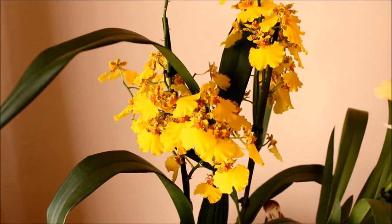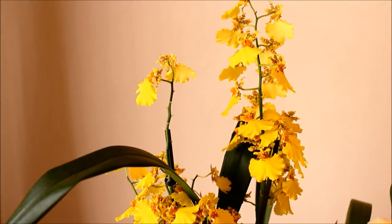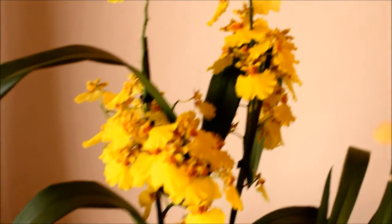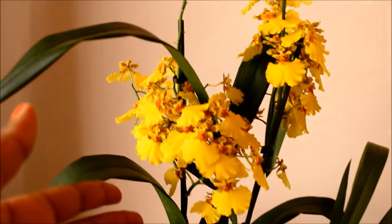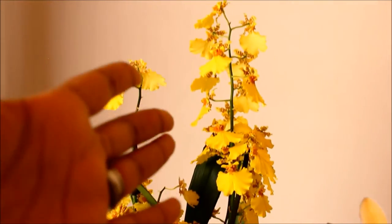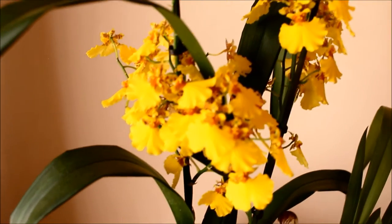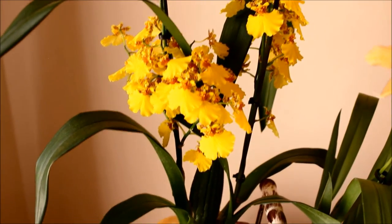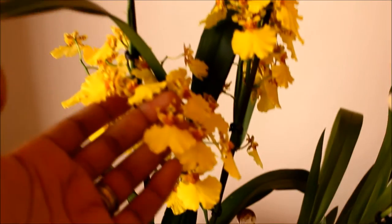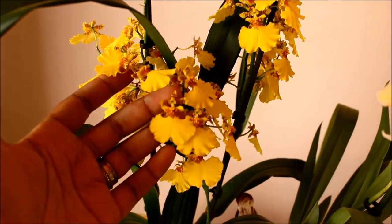First up we've got Oncidium Sweet Sugar. This is a very prolific bloomer. When I first bought this orchid, only this side was in full bloom and this spike was still quite green. All these flowers have subsequently opened in the last month. It's got a lovely sweet smell, as the name would imply, and of course it is a dancing lady orchid. I don't know if you can see the little dancing lady with her skirt and her two arms out.